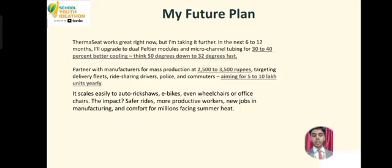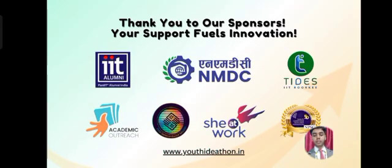Let's move toward the future plans. Therma-Seat works great right now, but looking into the future — in the next 6 to 12 months, I'll upgrade to dual peltier modules and micro-channel tubing for 32% better cooling. Think 50 degrees down to 32 degrees fast. Partner with manufacturers for mass production at Rs. 2,500 to Rs. 3,500, targeting delivery fleets, ride-sharing drivers, policemen and commuters, aiming for 5 to 10 lakh units yearly. Thank you.